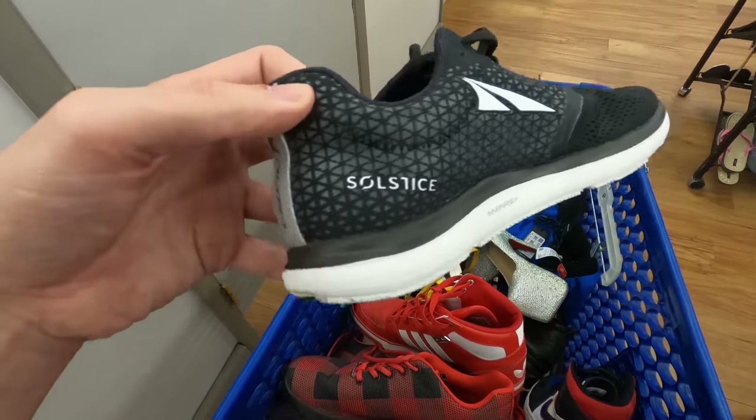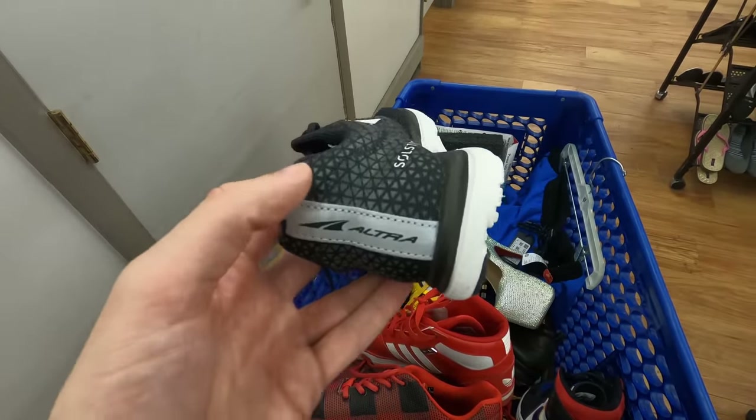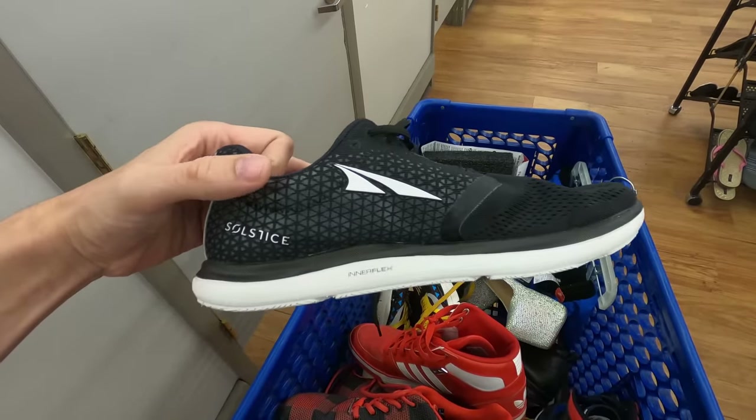Next I got a pair of Ultra Solstice shoes. If you don't know Ultra, it's a good brand to look for — they do a lot of trail running shoes and stuff. Solstice is a good model of theirs and this one should go between 50 and 60 bucks.